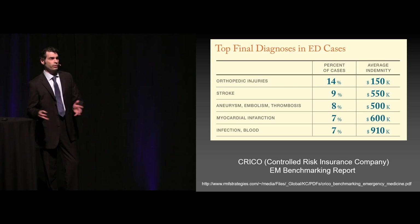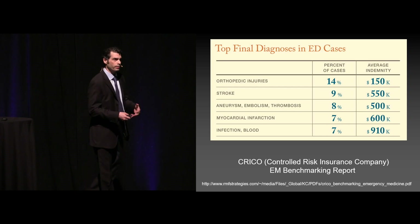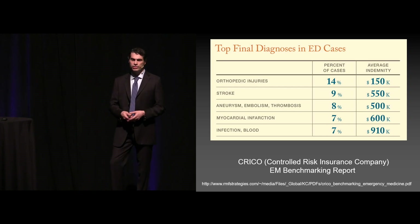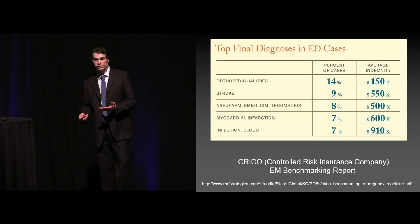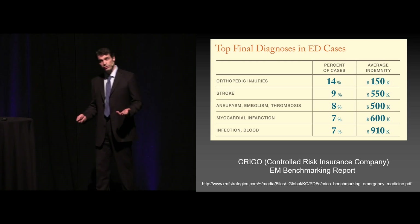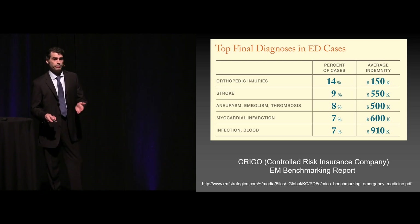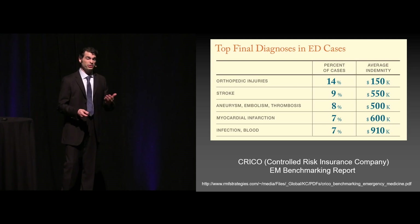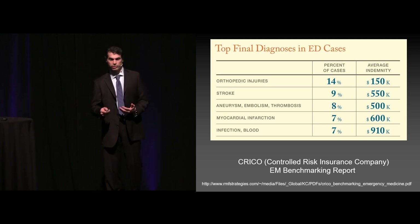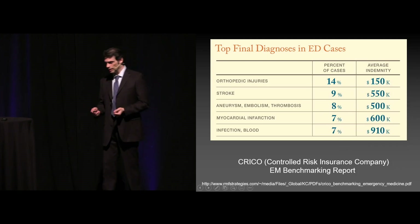Now what we're really looking at in general, this is data from the CRICO database, the Controlled Risk Insurance Company. They released benchmarking reports every five to seven years or so. You can see the top diagnoses in emergency medicine cases: orthopedic injuries being the number one, so we're usually looking at missed fractures. Stroke, things along the lines of PE or vascular thrombosis, MI, and then sepsis. And you can see how the indemnity starts to rise in particular, especially when you start getting into sepsis — we're talking about almost a million dollars in a lot of these cases.